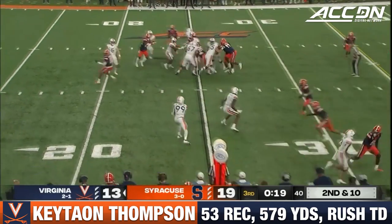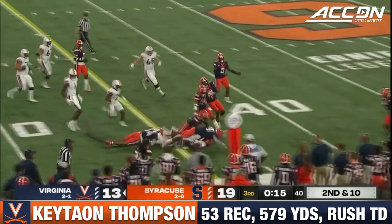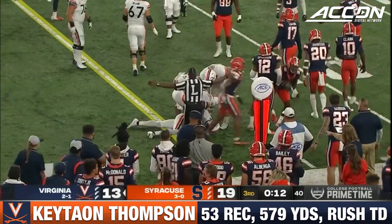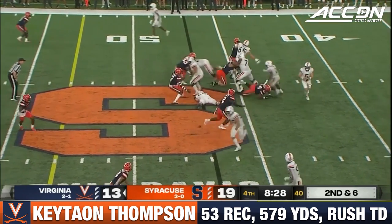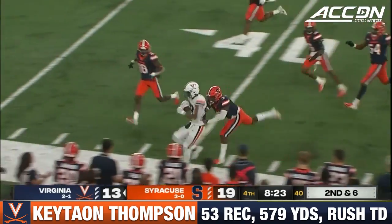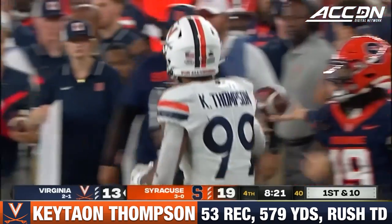Jones, the running back. There's the pressure. Thompson makes a man miss. Keaton Thompson ahead to the 35 — that's enough for a first down. Jones stays on the field. First meeting between these two since 2015. Little RPO. Thompson kept the play alive. Thompson has a first down, sent out near the 40. That'll move the chains.